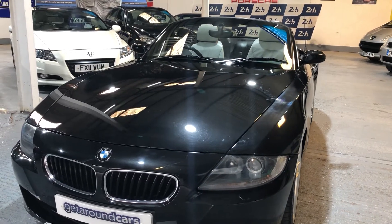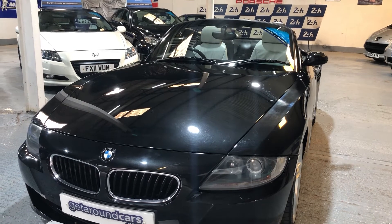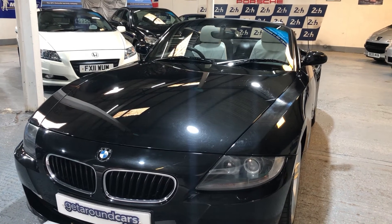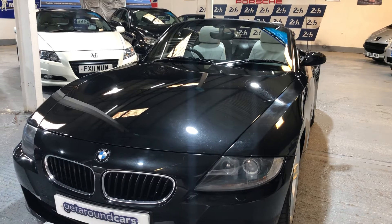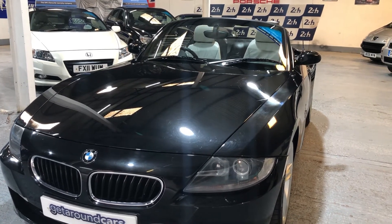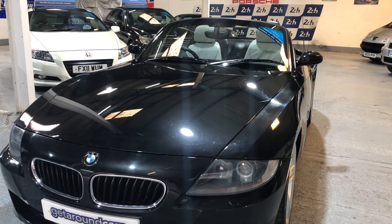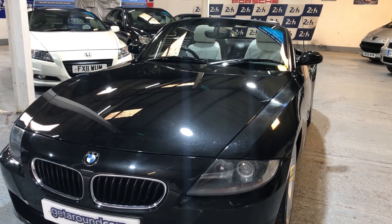Hello everyone, welcome to Get Around Cars Online showroom. Now if you're considering buying a convertible, there's no need for you to buy a V8 or a V6 or a straight-six engine. You can still have lots and lots of fun with a 2-litre petrol. That's exactly what we've got here.